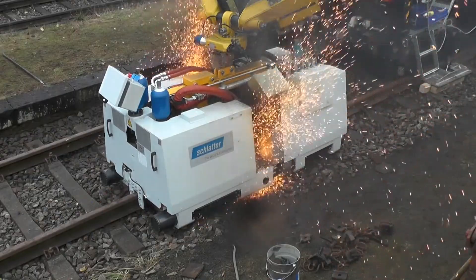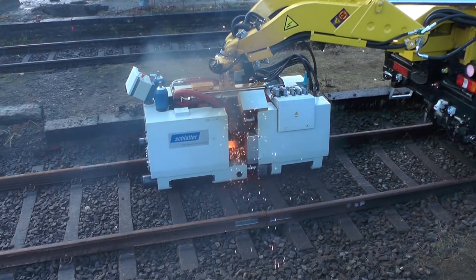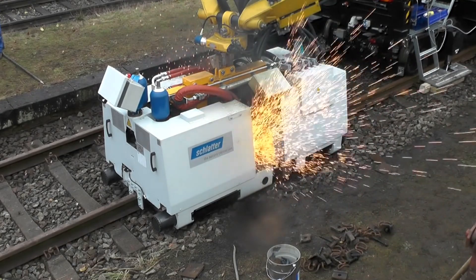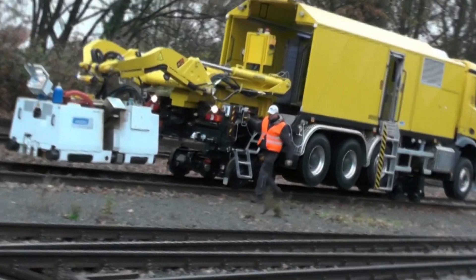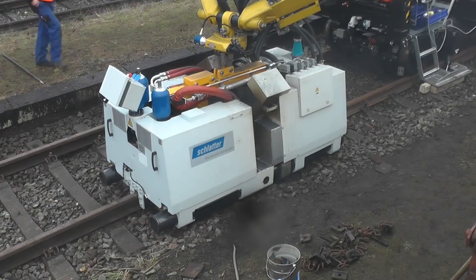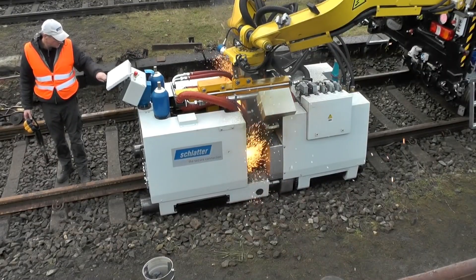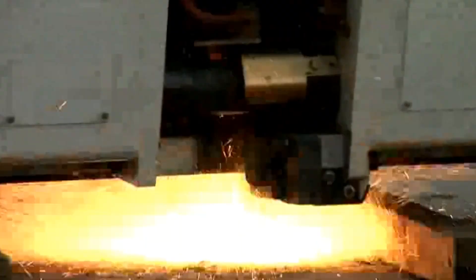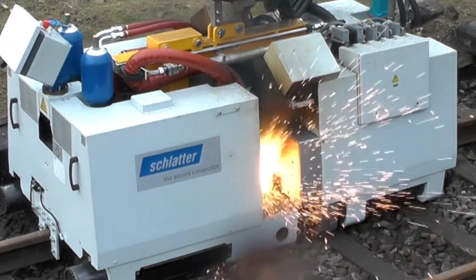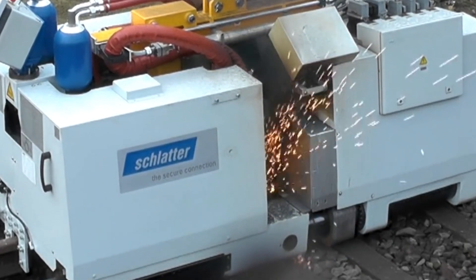This mobile rail welding system, the Schlatter AMS 200, is a marvel of modern engineering. It's particularly useful for projects like replacing worn-out tramway rails in the heart of a busy city. The fact that it's truck-mounted means minimal disruption to traffic. It can handle rails with a profile area up to 10,000 square millimeters. The real magic happens in the welding process — it uses flash-butt welding, where controlled electric flashes melt the ends of two rails together, then tremendous pressure is applied to forge a super-strong joint.